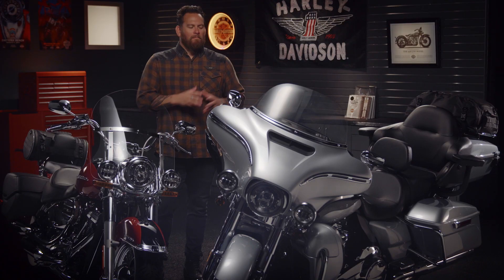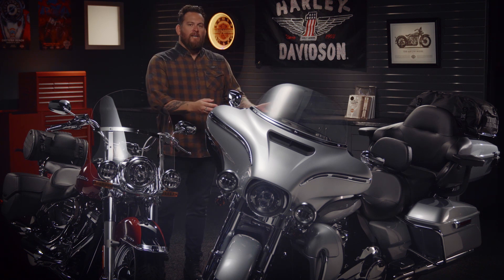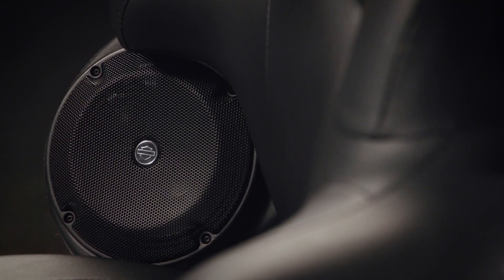Next up, audio — Boom Audio. Harley-Davidson's got you covered, either stage one or stage two. This Ultra Limited right here has four speakers, courtesy of that Boom Audio system. Excellent sound for rider and passenger.